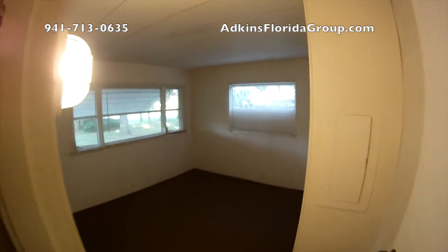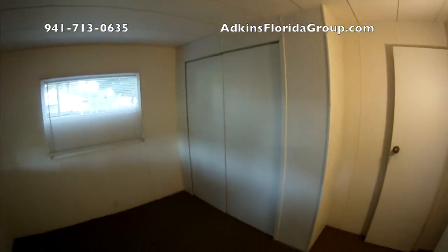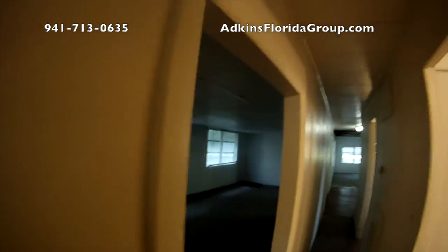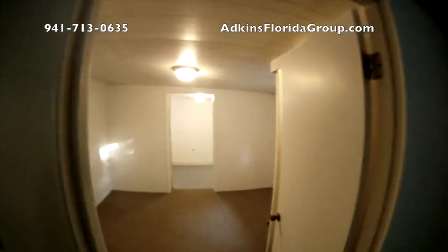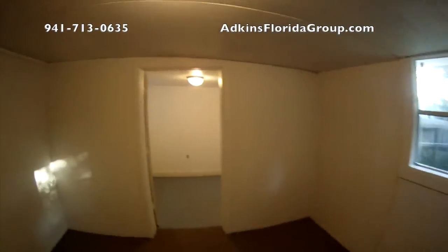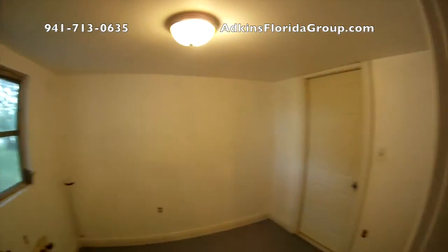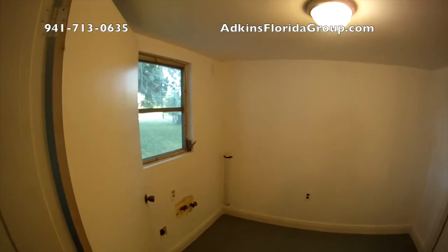Bedroom number two has a nice big closet. Then you swing around and go back through the living space into bedroom number three, which has its own closet as well. And then you've got the laundry room — it can serve as a mudroom or storage too, whatever you want. It's already plumbed for washer and dryer, so you're ready to go.